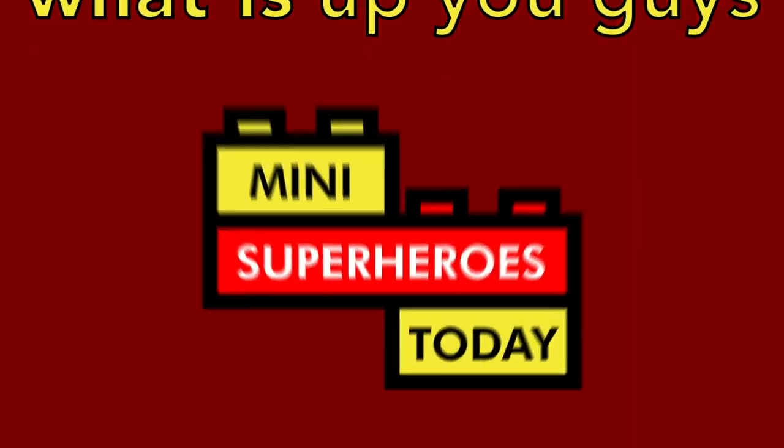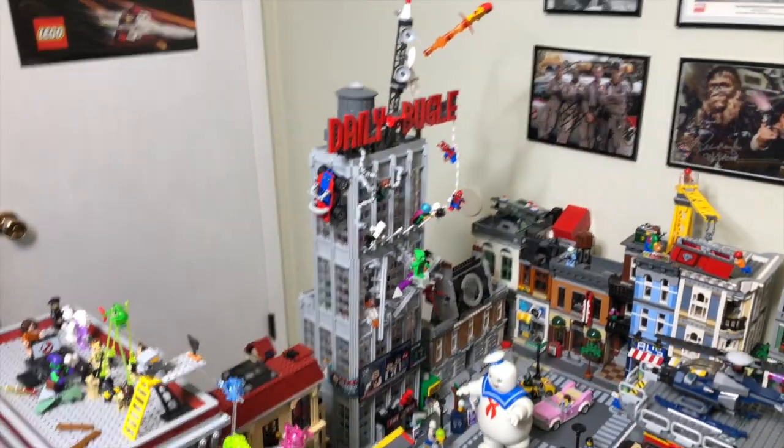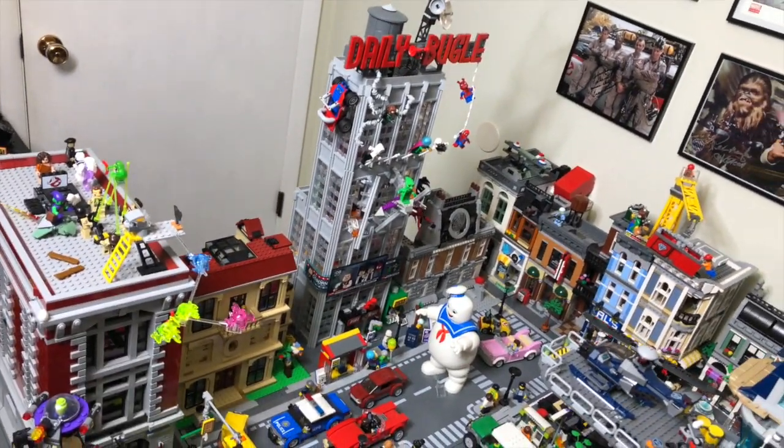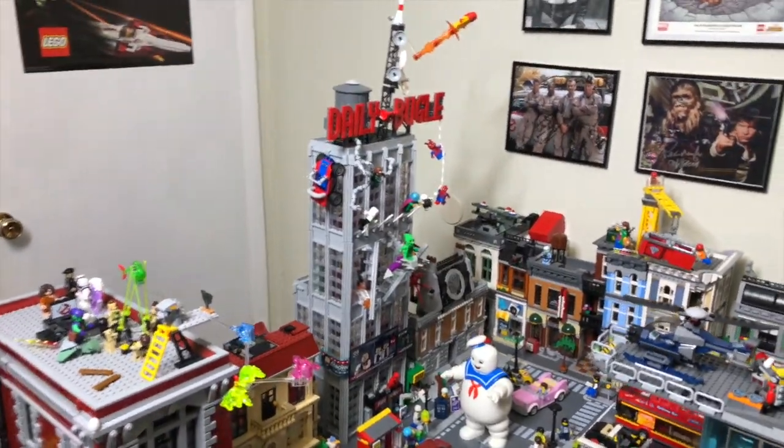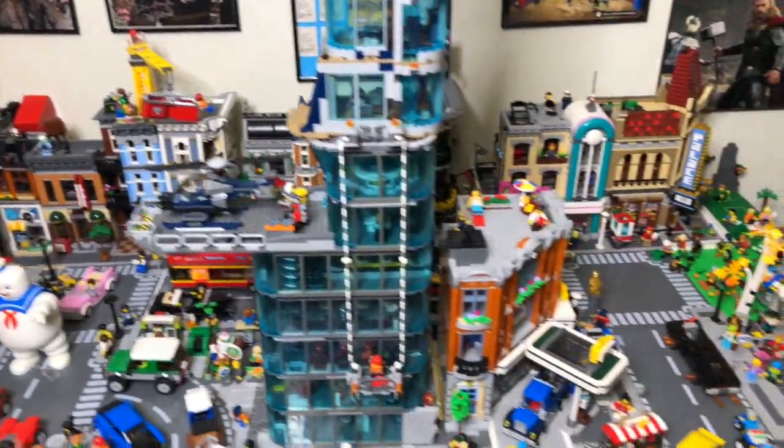What is up you guys? This is Mini Superheroes Today. Well guys, I finally got the Daily Bugle put up in my Lego City. This is a little bit more of a vlog video than a standard scripted video, but my Lego City is definitely growing.